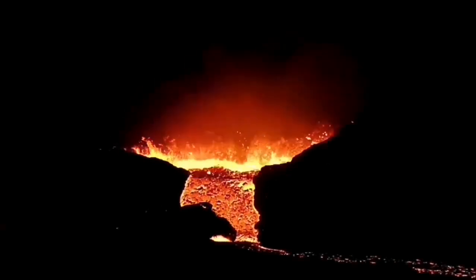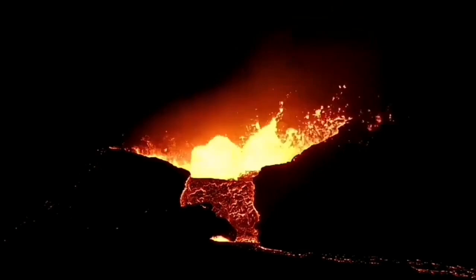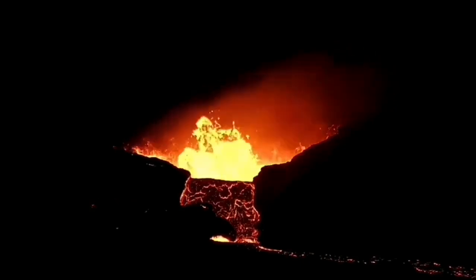Beautiful scene. You can see molten lava, something as dense as concrete, hitting the wall of the crater. Then suddenly it stopped — no more flow from this direction, which is toward the west.